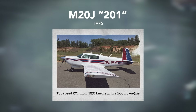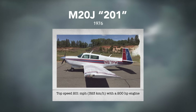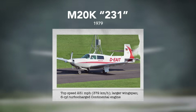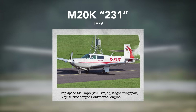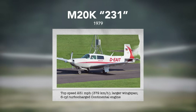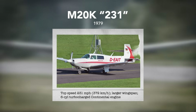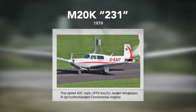The M20J was introduced in July 1976, also known as the Mooney 201 because it was capable of 201 miles per hour with its 200-horsepower engine. In 1979, the company's first turbocharged M20 was released — the M20K 231 — so designated because its top speed was 231 miles per hour. Based on the earlier 201 with further improvements, it had a wider wingspan and a six-cylinder Continental engine.